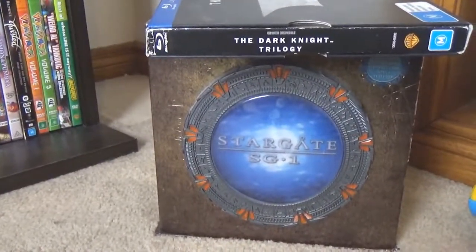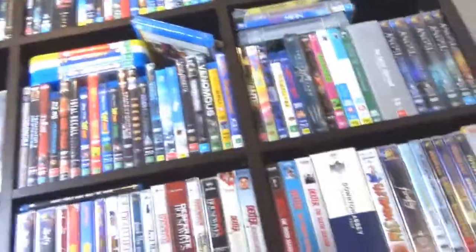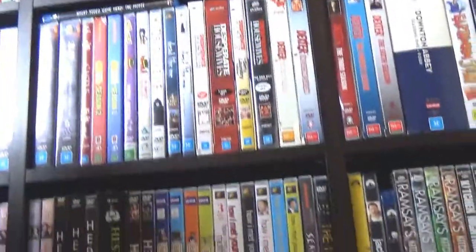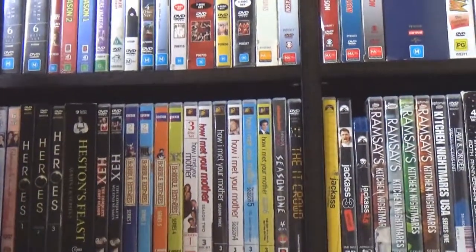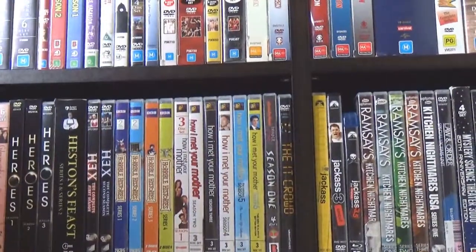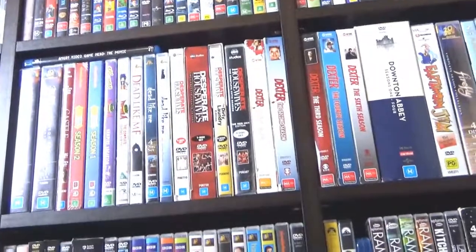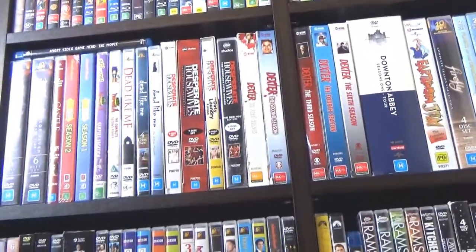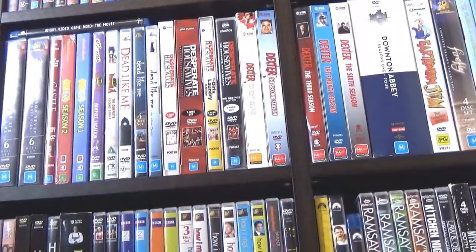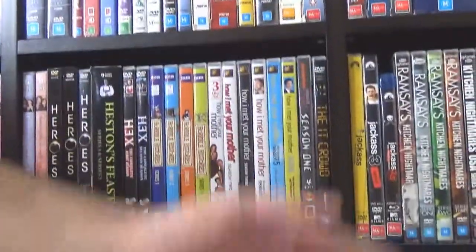That is everything in our DVD collection. I'm on the floor right now — you can see how high it is! If you enjoyed watching this video, give us a thumbs up and leave a comment about what your DVD collection looks like. Let us know if you think my selection of movies is much better than Laura's, or if hers is better. Make sure you watch both parts to get a clear picture. Hit subscribe so you don't miss any new videos. Thanks for watching, bye-bye!